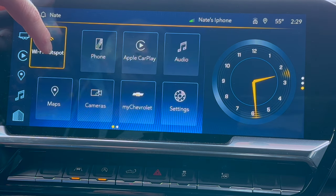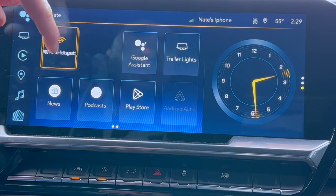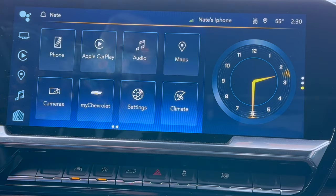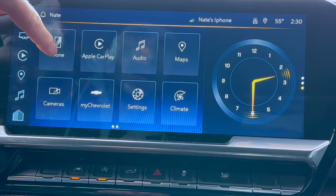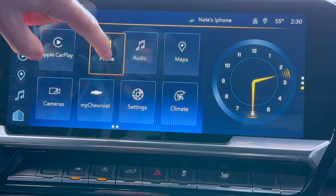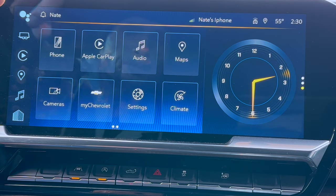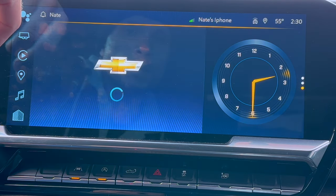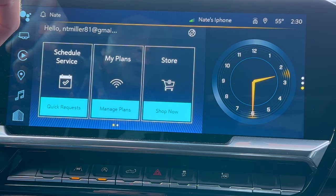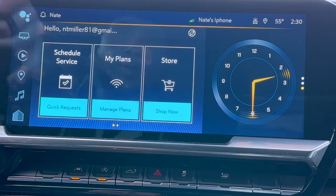WiFi hotspot is in here as well. If you want to move around any of your options on these screens, hold it down for a second and you can change them to the order of appearance that you'd like. My Chevrolet is going to show you — if you have OnStar or the app — that you can control and manage some of those options in here.